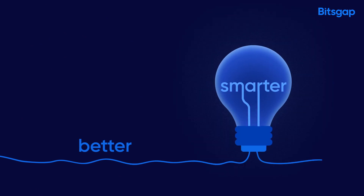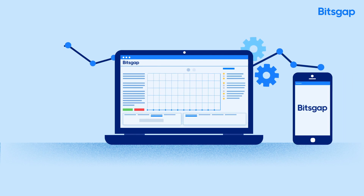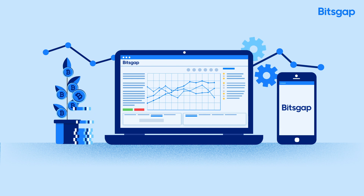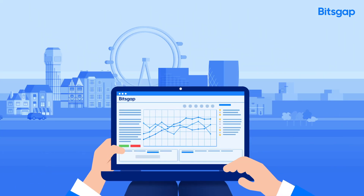Now it's time for something better, something smarter. Bitsgap is a new way to easily manage your portfolio, discover best rates and trade on all crypto exchanges in one place, from one account, anywhere and anytime.